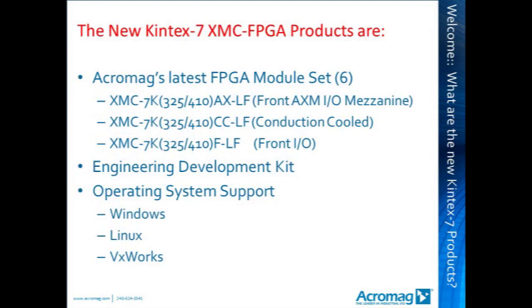Before we move into the 7 reasons, there are 6 XMC FPGA modules in the offering. They come with front AXM-IO mezzanine support in a fully conduction-cooled format and in a front-IO format supporting high-speed Ethernet communications, all in two FPGA device sizes: 325,000 logic cells and 410,000 logic cells. There is an engineering development kit, and operating system support is available for Windows, Linux, and VxWorks.